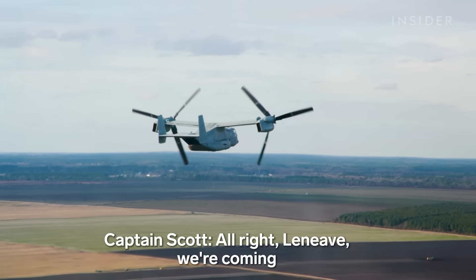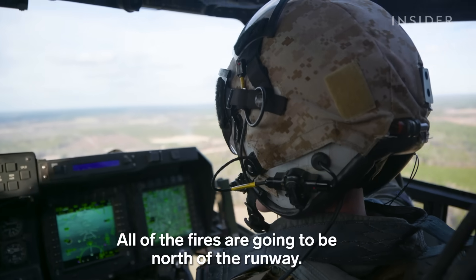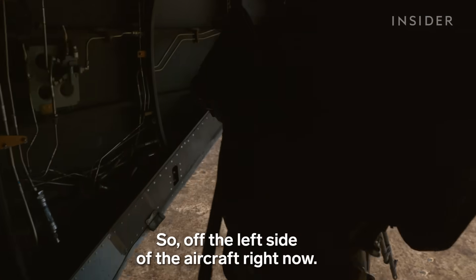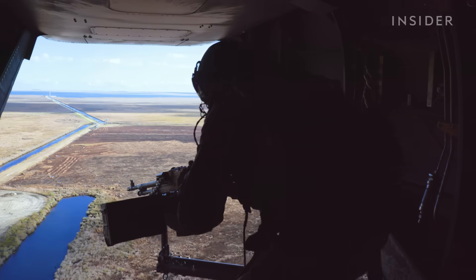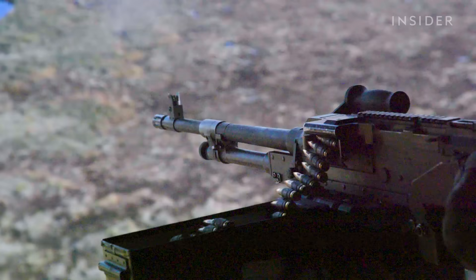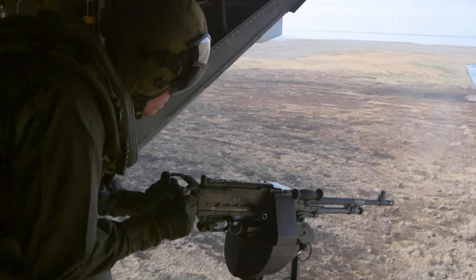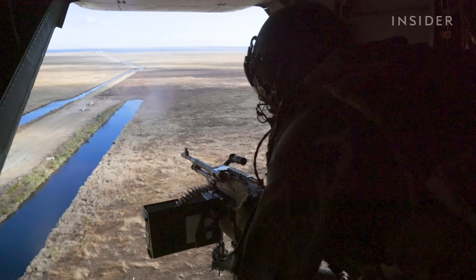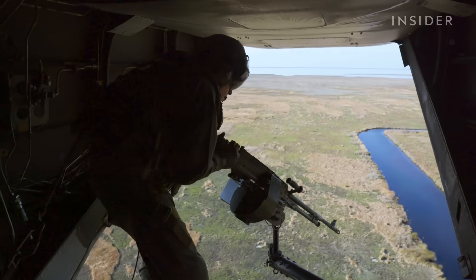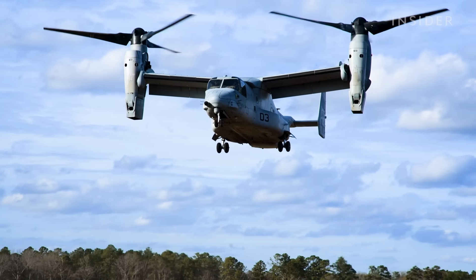Today we're going to be simulating engagement by a surface-to-air threat — a missile system — and we're going to attempt to suppress that threat. Coming across the runway target now: there are multiple vehicles on the runway, and all fires are going to be north of the runway, off the left side of the aircraft. Crew chiefs are trained to aim and fire the M240 Delta using the plane's forward momentum. It takes a lot of concentration — you have to account for forward momentum when setting your target. If the target is to the left, aim low and left; if shooting off the right side, aim high and right.